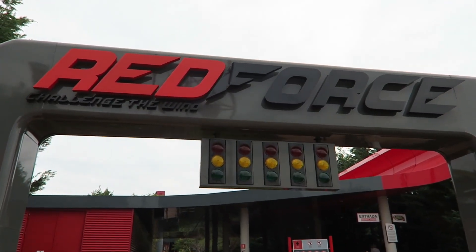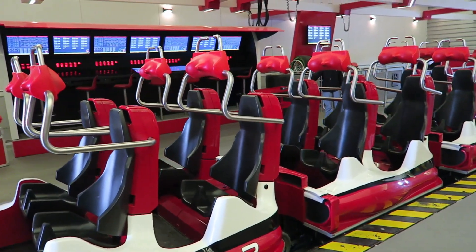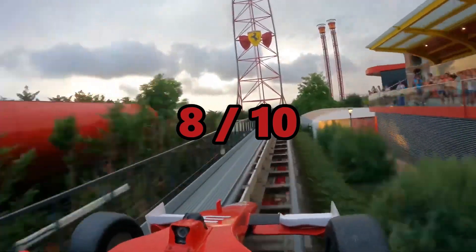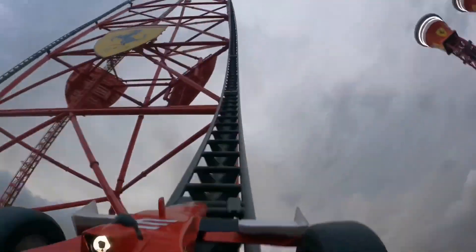So what is my final verdict on Red Force? Is it a bucket-list coaster? Is it the best at Port Aventura World, and what would I rate it? I'll give Red Force a solid 8 out of 10. The launch is strong and fast, the top hat gives great airtime, and the drop is amazing — but that's it.